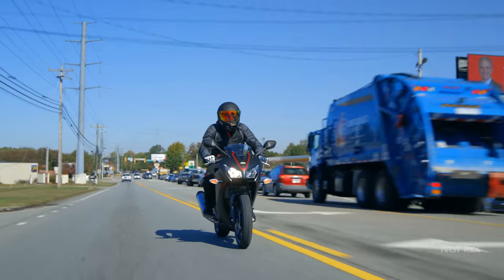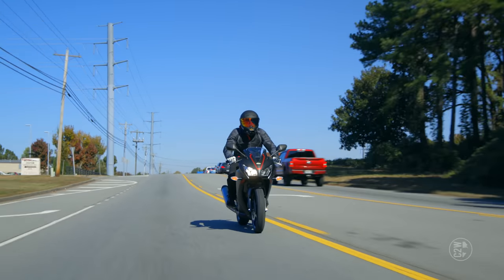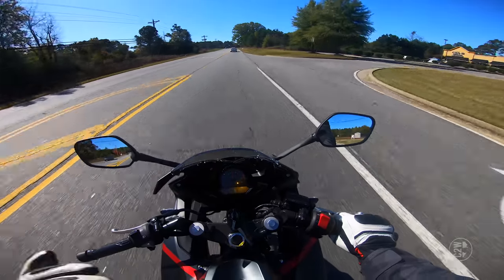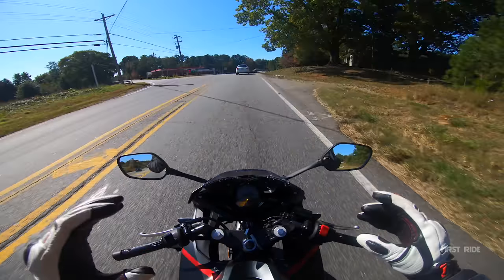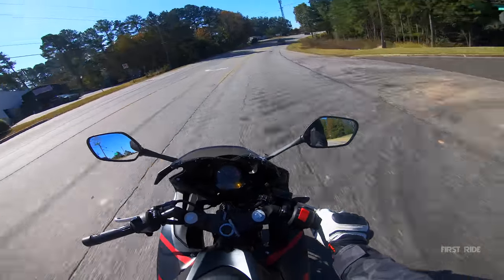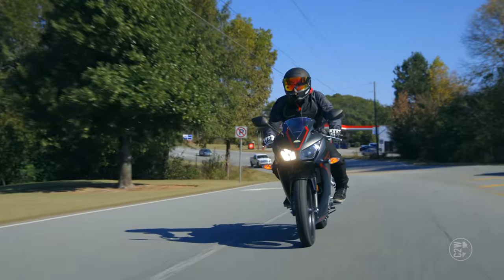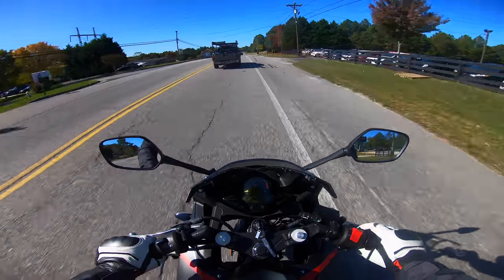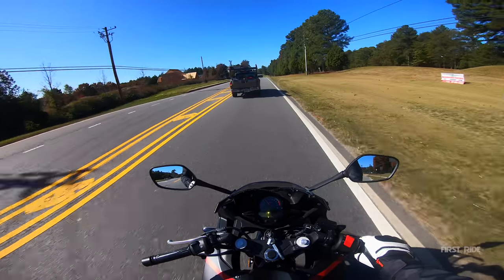The Honda CBR 300 does come in an option for ABS. As I've told you guys on every one of the first rides of these low CC sport bikes, I would very highly recommend getting the ABS option if you are in the market. ABS is literally anti-lock braking system — if you slam on the brakes, it's going to prevent the wheel from locking up. Because if you start skidding the wheel, you can low-side. If you guys are looking into your first bike, please do yourself a favor, save up, and get the ABS model. You will not regret it.